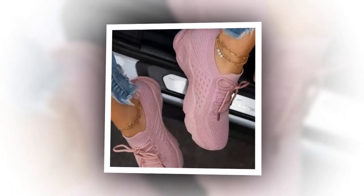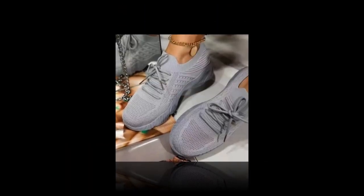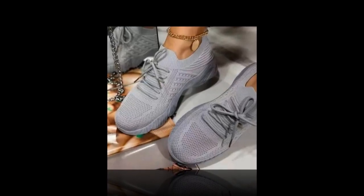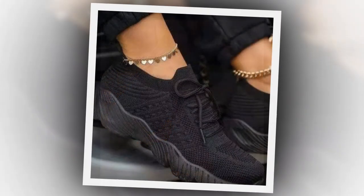One of the standout features of these sneakers is their performance — they're perfect for an active lifestyle. Crafted from a shock-absorbing cushioned knit material, these sneakers provide excellent support and comfort during physical activities. The rubber soles offer great grip and softness underfoot, making them ideal for walking, light jogging, or even casual sports activities.